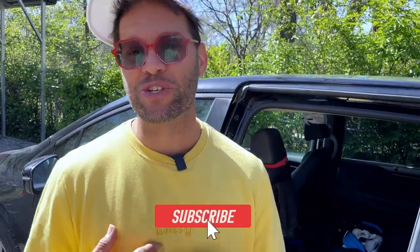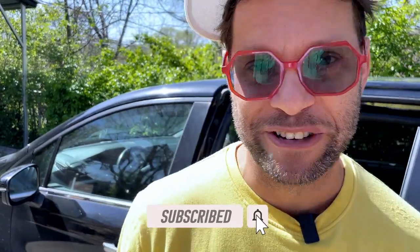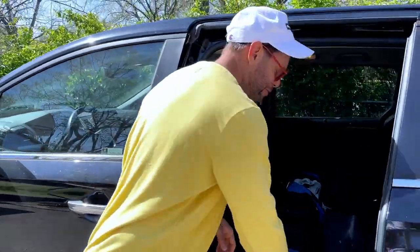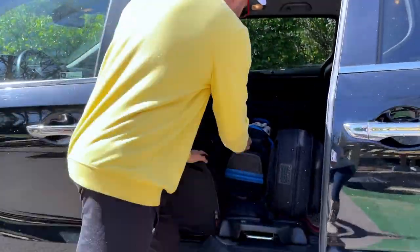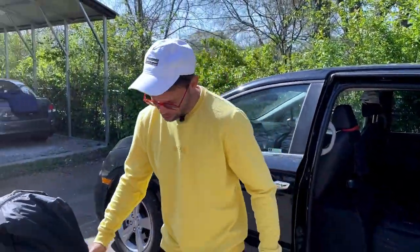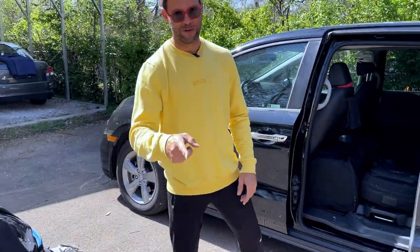This is obviously when it's just me, when I haven't got my family — my wife, kids, and our dog. I take out all the seats in the back. First things first, we've got some golf shoes and a golf bag. Very, very important on the road.